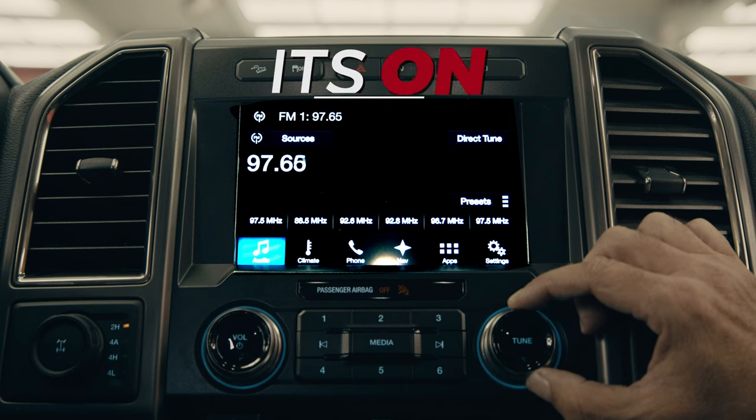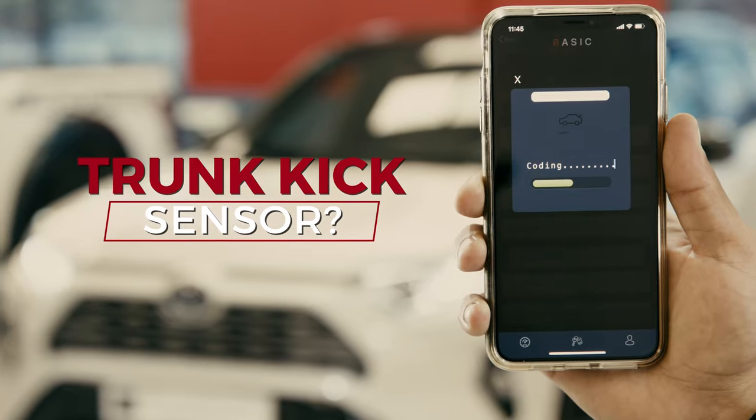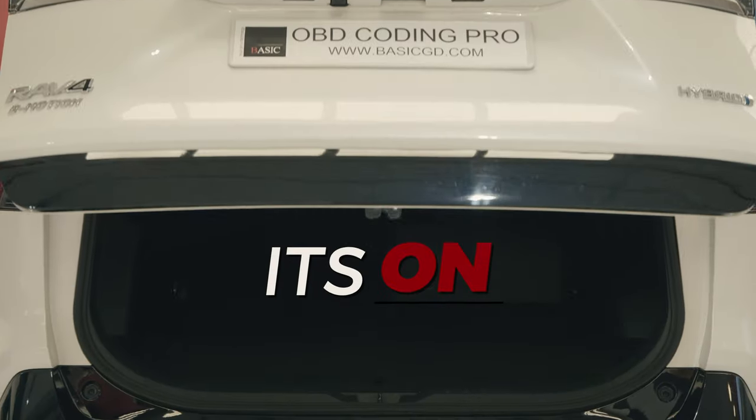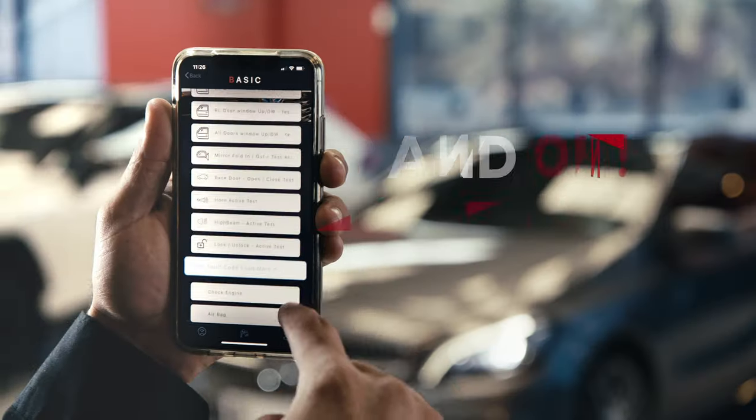Are you ready? It's on. Let's go. You know it's on. And on and on.